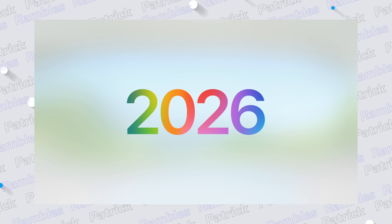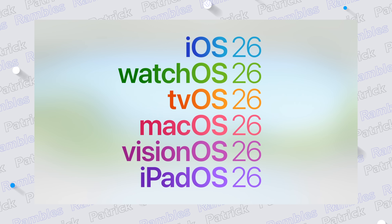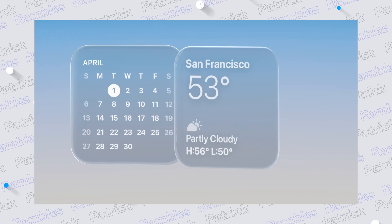Hey guys, WWDC is a wrap and this year was a pretty big one for software. Apple changed its naming convention from a scattered number of OS versions across devices, now tying them all together under OS 26 — so we have iOS 26, watchOS 26, macOS 26, and so on. It's not just a naming convention that gets unified, but the entire look and feel of the operating systems.